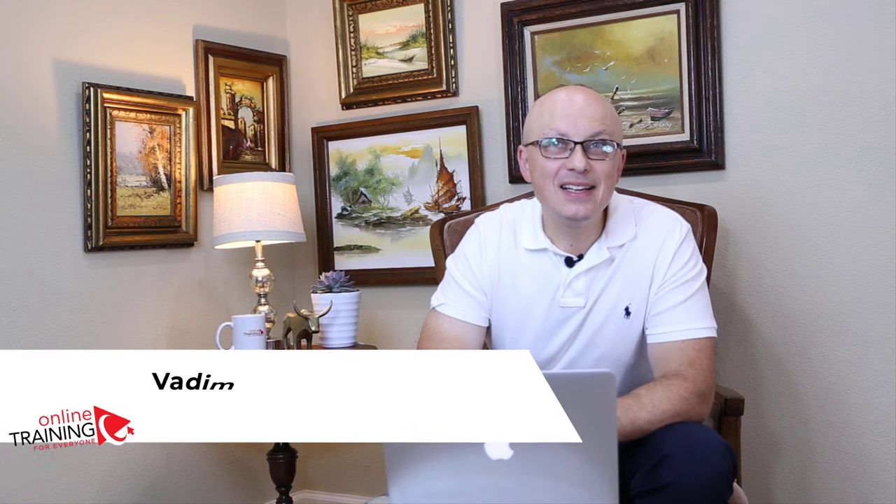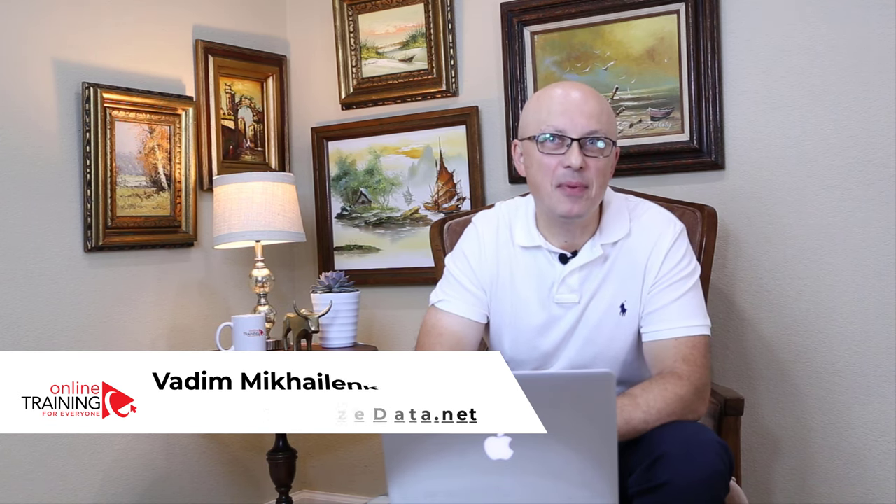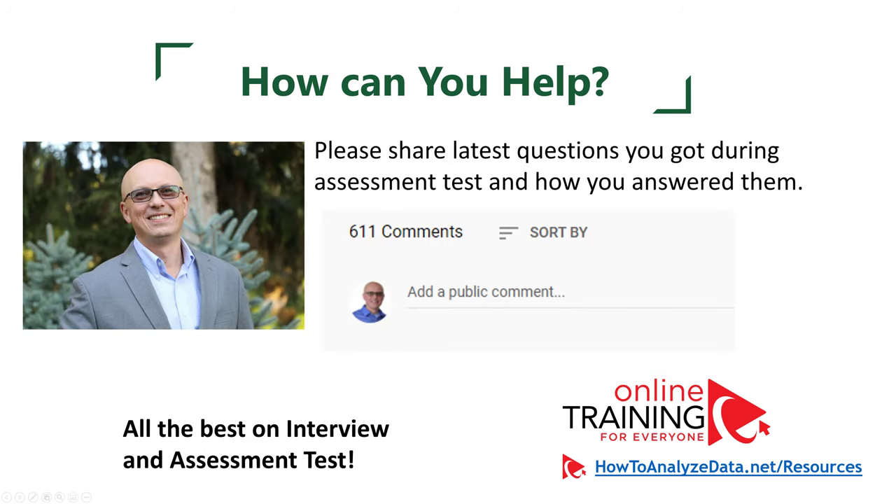Can I ask you a favor? If you recently passed an employment assessment test, please share the questions that were asked. This will help all of us learn and better prepare for upcoming tests. Now let's continue and get you ready for the assessment test.